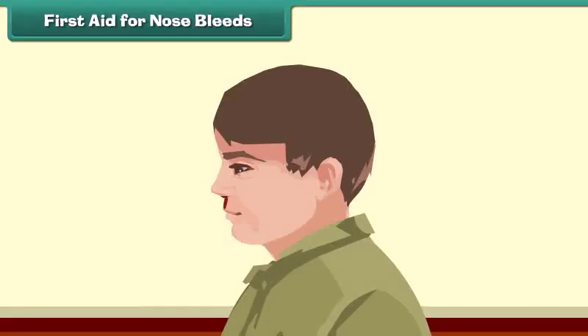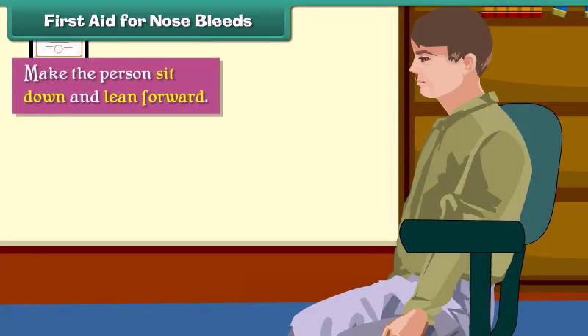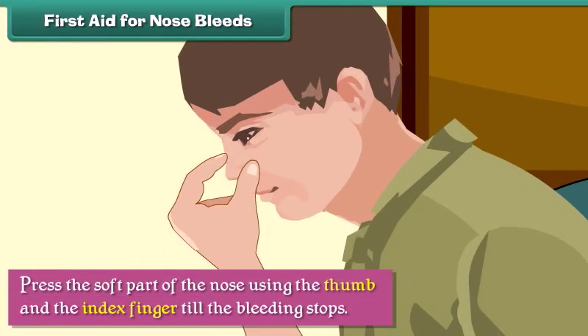Nosebleeds occur when the blood vessels present inside the nose rupture. In case of a nosebleed, we should make the person sit down and lean forward, then press the soft part of the nose using the thumb and index finger until the bleeding stops.